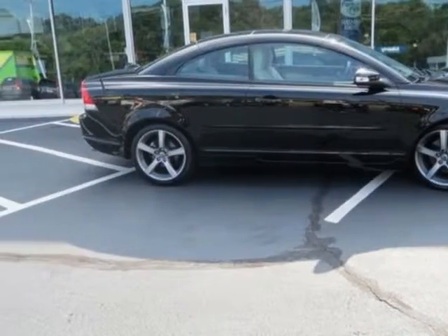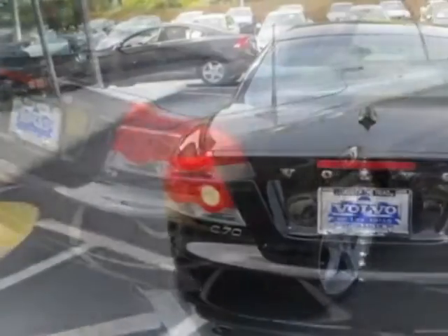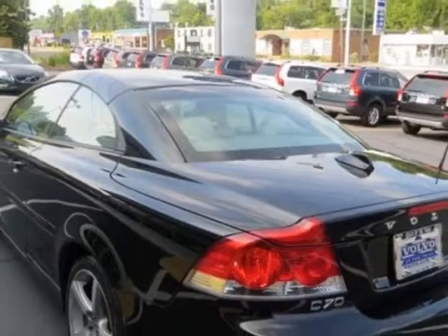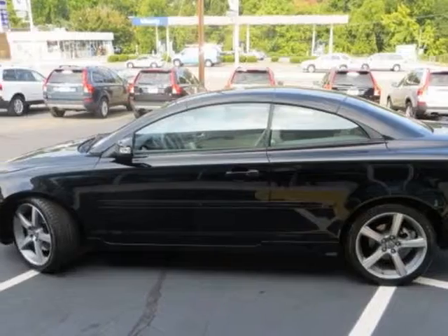This C70 boasts a 2.5-liter turbo engine and has a 5-speed Geartronic transmission. Additional options for this vehicle include power driver seat, auxiliary audio input, climate control, driver airbag, and Bluetooth.